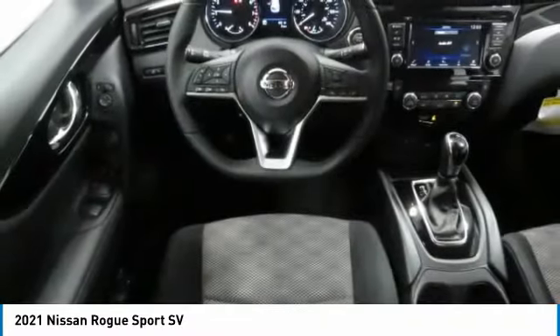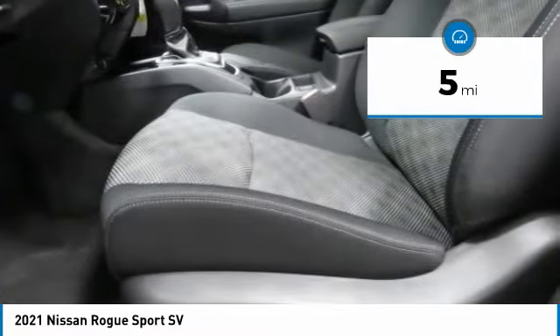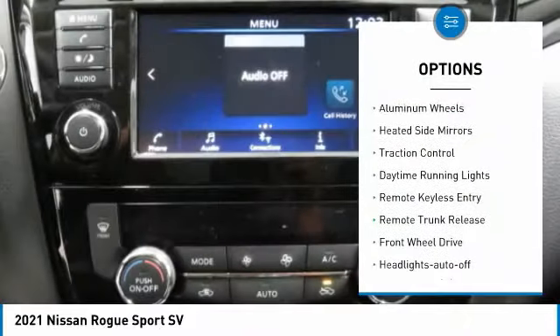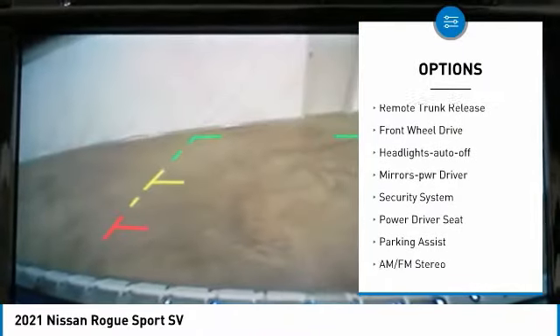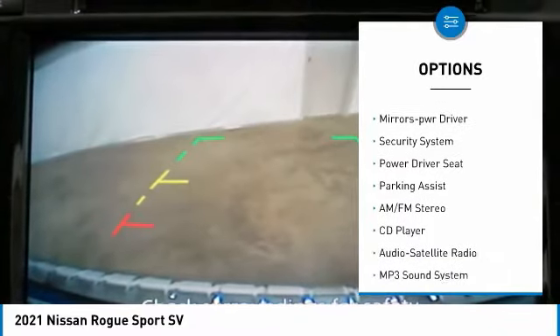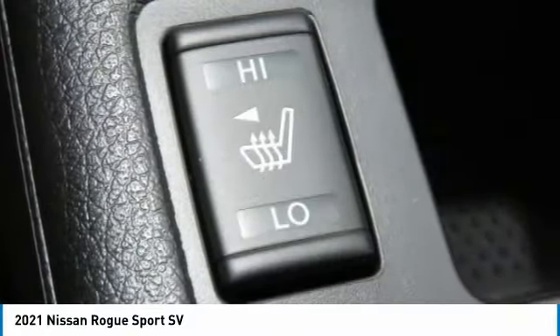This vehicle has less than 100 miles. Here are some of this vehicle's great options: aluminum wheels, heated side mirrors, traction control, daytime running lights, remote keyless entry, remote trunk release, FWD headlights, auto off mirror memory.